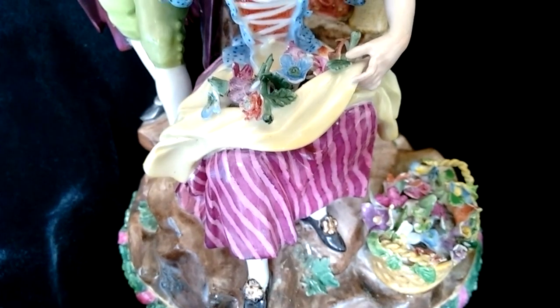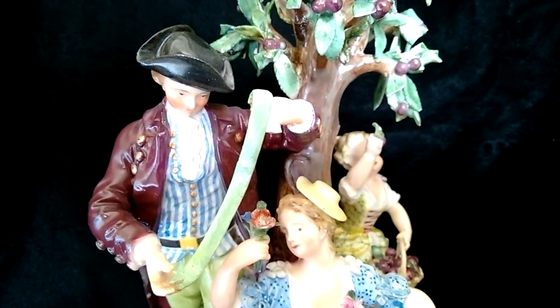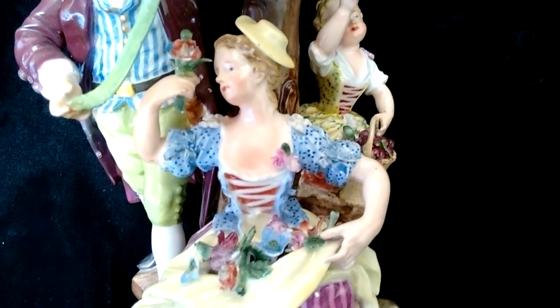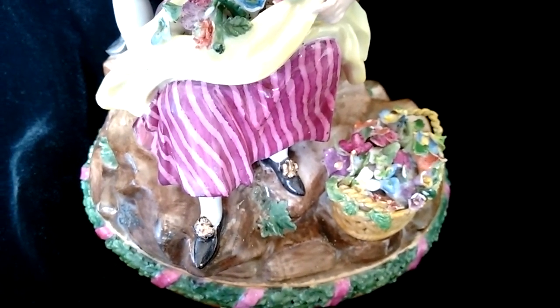They developed this logo of the crossed blue swords, and that actually is the first corporate logo in history, guys. Before that it was all royal crests and heraldic crests, this type of thing. But these guys, since they were so good, started to become knocked off and reproduced, so they started putting blue crossed swords on the bottom of their figurines and on the backs — and I'll get to that in a second.